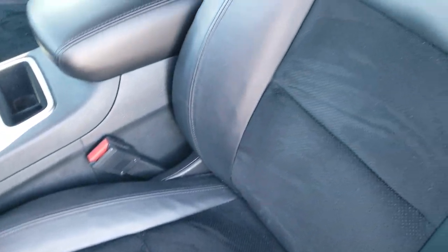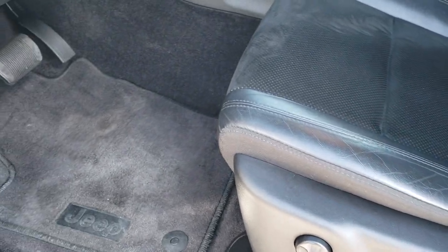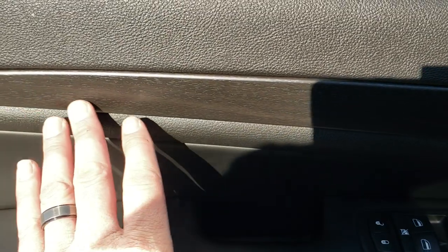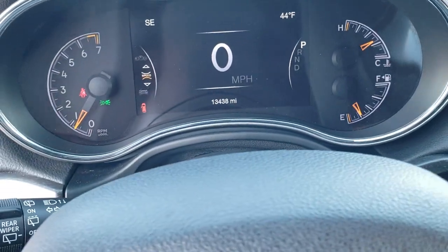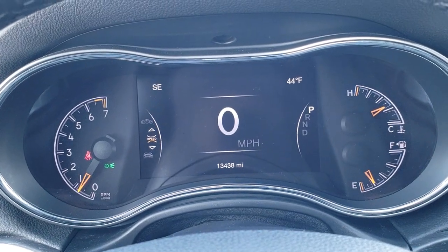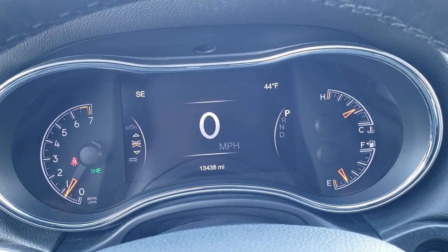Inside, the Altitude package gives you the black leather and suede interior. There are no rips or tears on those seats. You get a power driver's seat with lumbar, factory floor mats throughout, power windows, power locks, and power mirrors. There's a nice black rose grain wood trim and auto headlamps. Inside, you'll notice the 7-inch LCD display. This Jeep has 13,438 miles on it. It does have a digital speedometer, outside temp, and compass display.